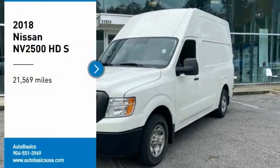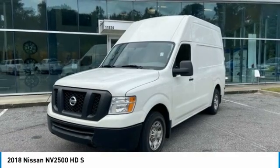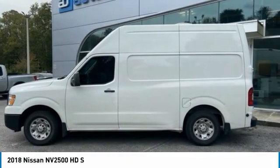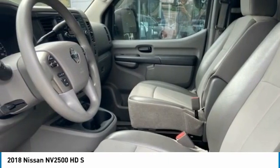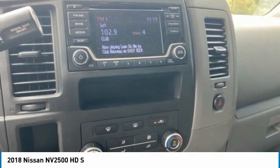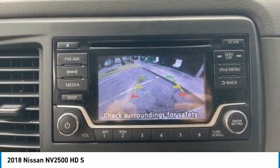Stop by and take a look at the 2018 NV2500. The Nissan NV2500 is a commercial vehicle with unique and appealing features, including a tall enough roofline to allow workers to stand up in the cargo area. The NV2500 pairs a comfort-oriented cabin with the functionality of a commercial work truck, including an available V8 engine.